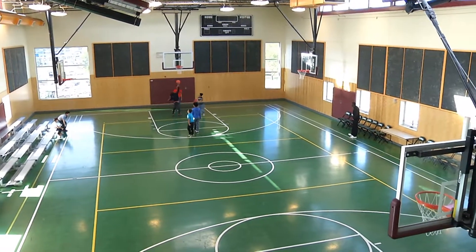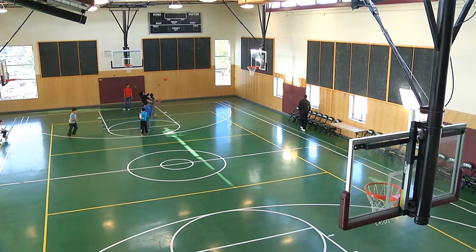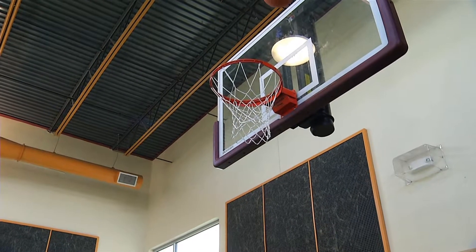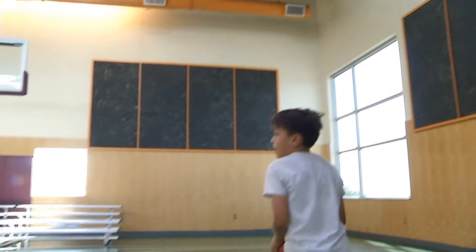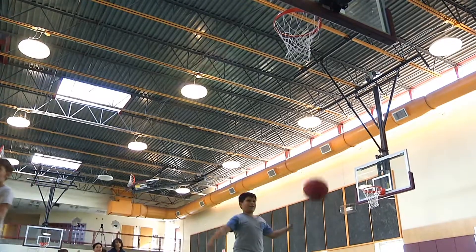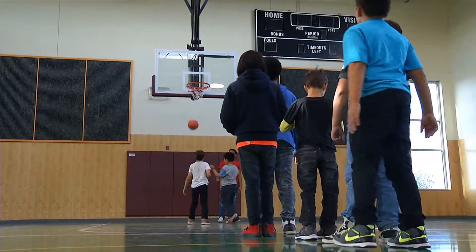Thomas Bell Community Center has a very nice gym, very high in demand. It's used for our kids every day. As you can see, it's got glass backboards and the basketball adult leagues use this gym all the time. Our kids use it for after-school program activities. The youth basketball leagues also use it.